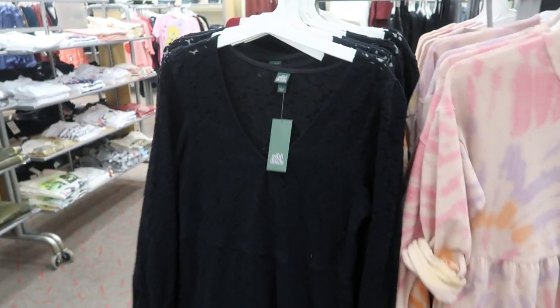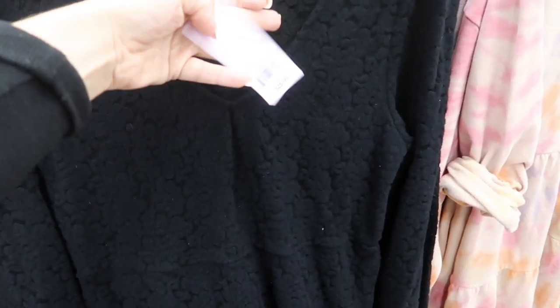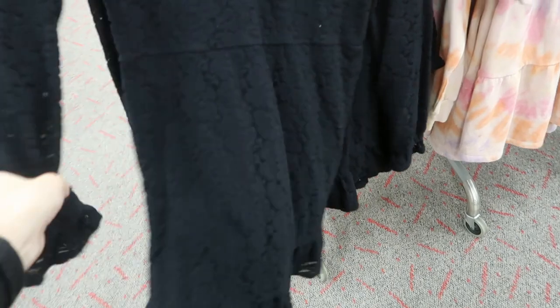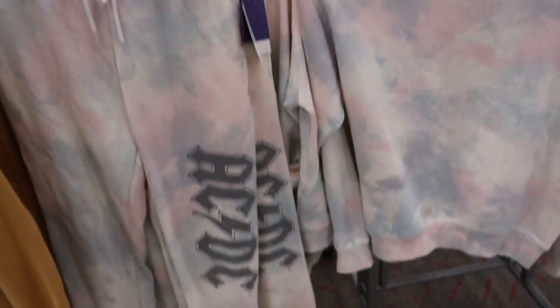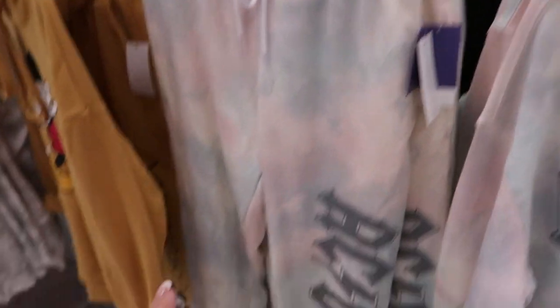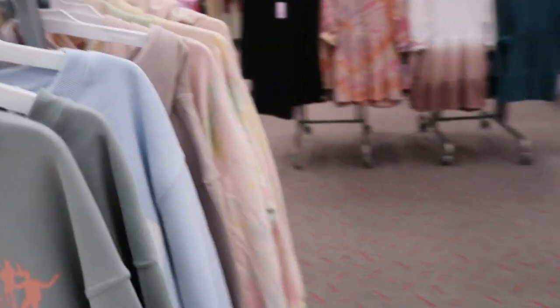I don't think I've shown this dress before — it's a black lace long-sleeve from Wild Fable with wrist detailing. It is $25. It kind of flares out at the bottom with a ruffle tear. It also comes in ivory. I feel like this is the kind of dress that doesn't look like anything special on the rack, but when you put it on it looks really good. There's a new graphic sweatshirt set — this one is from AC/DC in a pastel tie-dye, $21.99, and the matching joggers are also $21.99.